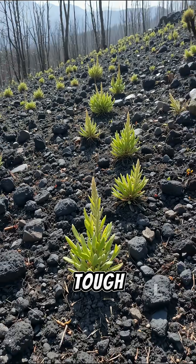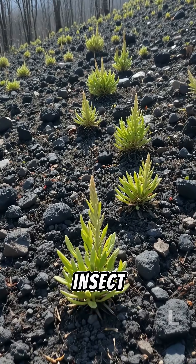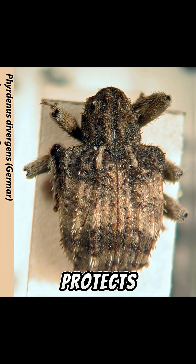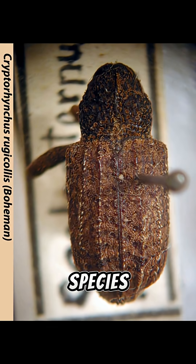Some beetles also have very tough or structurally reflective exoskeletons. Studies show that insect cuticle properties can influence heating rates, though whether a shiny shell meaningfully protects a weevil from intense wildfire heat remains uncertain and species-specific.